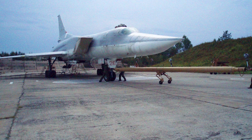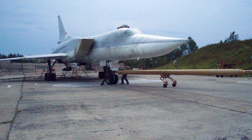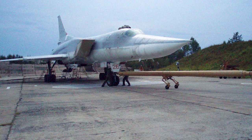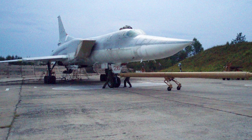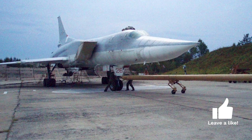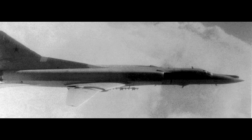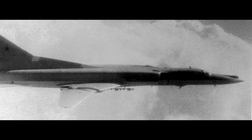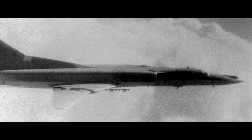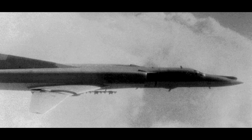The Tupolev Tu-22M is not actually a version of the Tu-22. In the early 1960s, it became clear that the Tupolev Tu-22 was inadequate as a bomber. Because of this, Tupolev initiated a major development of the aircraft type, adding variable-swept wings and uprated engines. The design was really an evolution, fairly simple and low-cost. The government and Tupolev were not keen on approving a replacement for the Tu-22 so soon after it entered service.